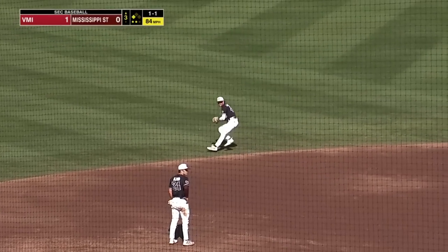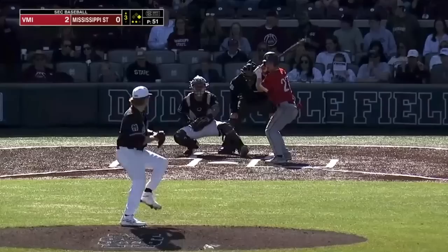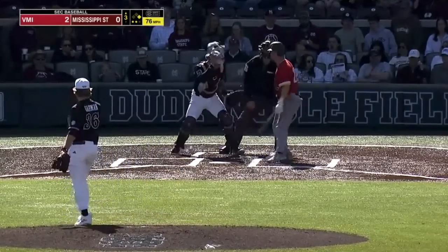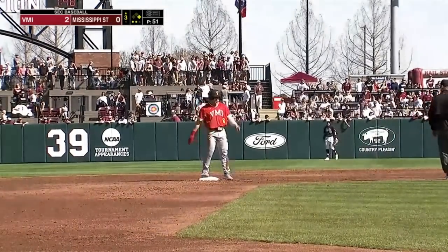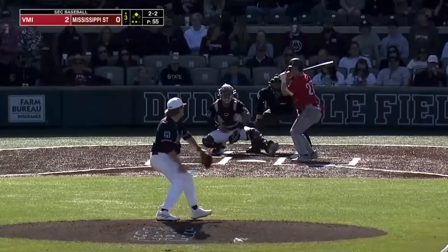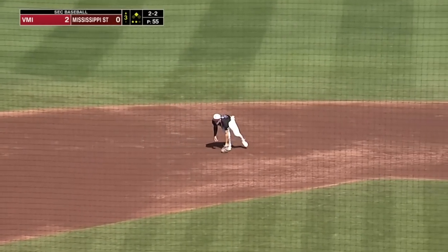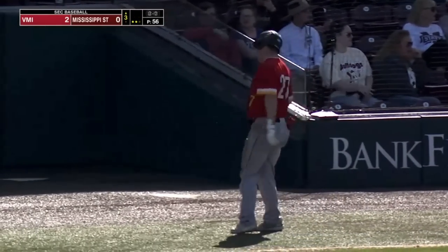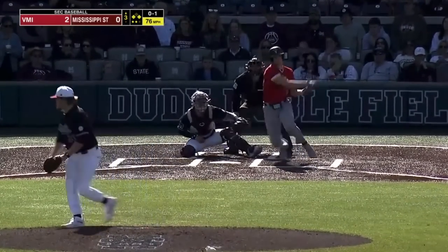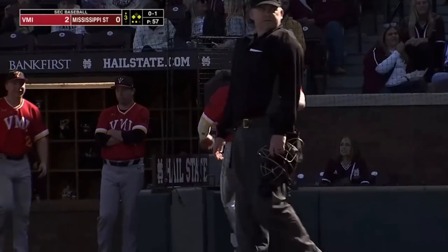Ground ball, backhand play by Forsythe. Long throw across, not in time — unable to do anything with it. At the feet of Highfield — didn't realize where it was — and taking second base. Chopped left side, able to spear it. That should go in the book as an infield single. There's a ground ball, left side — backhand play, Forsythe — throw to second, and off the back. And another run will score, and it's 3-0.